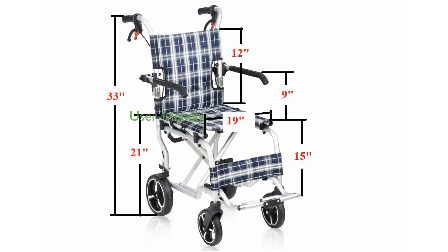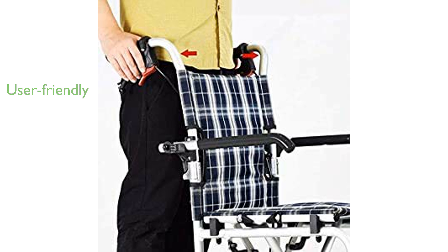The user-friendly design includes a flipped padded foam armrest and swing-away legrest, enhancing the overall convenience and ergonomics of the wheelchair.